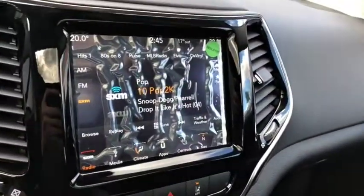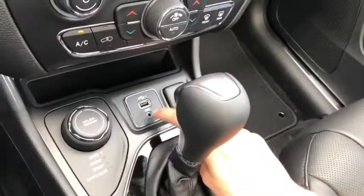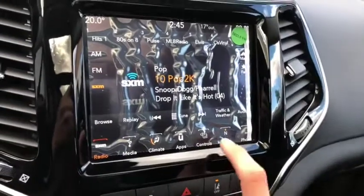The entertainment system comes with AM/FM radio as well as satellite radio. Bluetooth, USB, and AUX ports are located just down below here as well. You also get navigation in this vehicle.